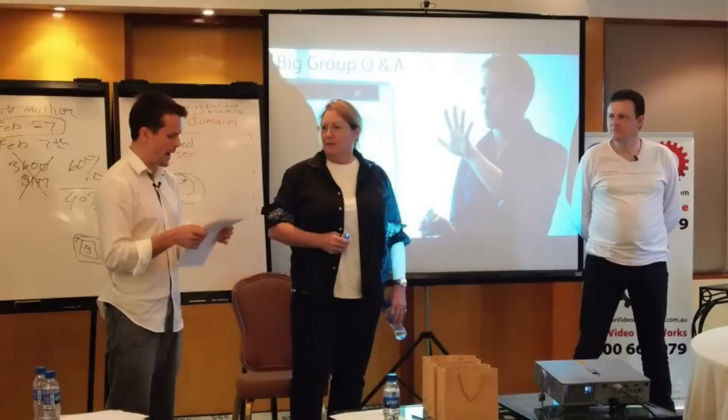Hi, it's David Jennens here from Melbourne SEO Services and I'm really excited today because I want to take you inside, behind closed doors, to see inside the SEO Method 3.